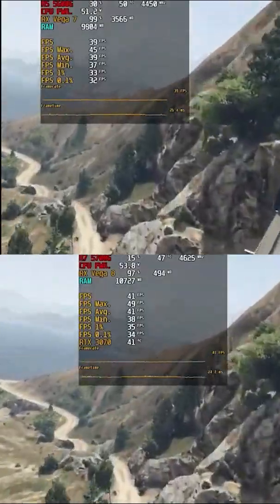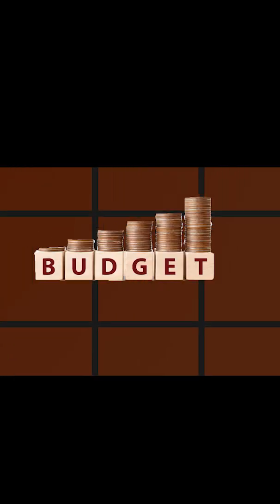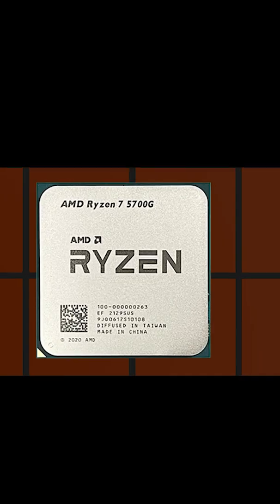In gaming performance there is no big difference, but the 5700G is better for productive work. So if you can increase your budget by about $40, just go with the 5700G.